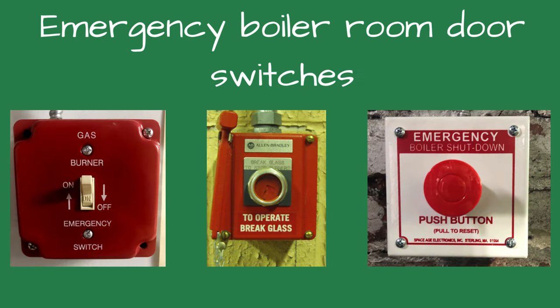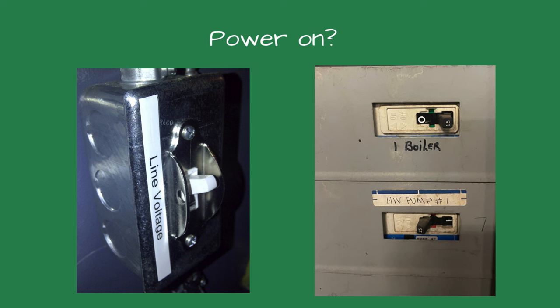If the boiler room has emergency door switches, check to verify they are not pushed or switched off. This is a common cause for boilers not running — the buttons get bumped on the way out the door. Is there power to the boiler? Check the breaker and see if it's tripped. If it is, you should investigate the cause.